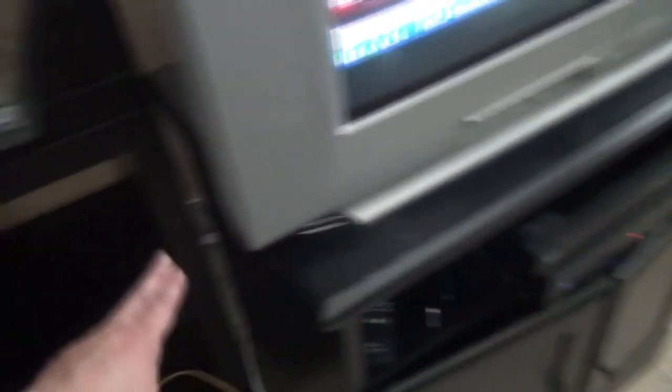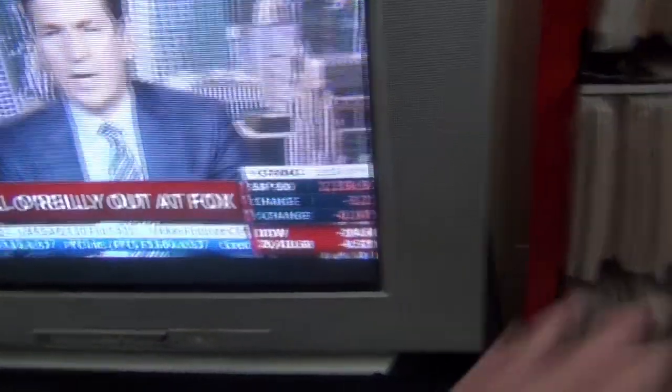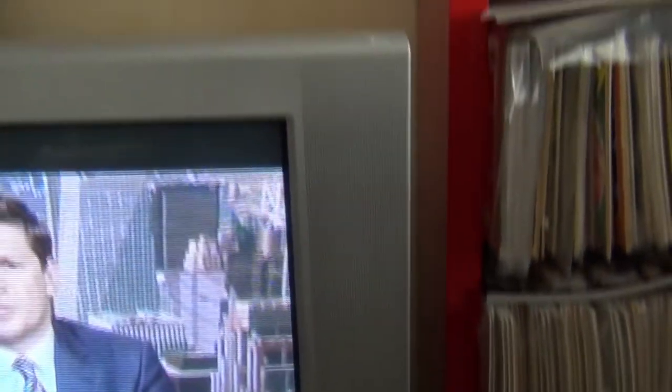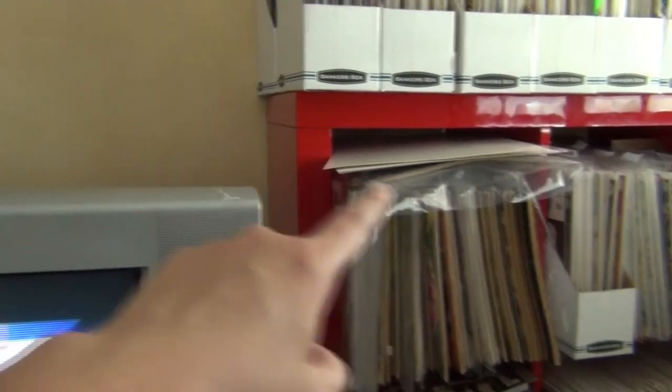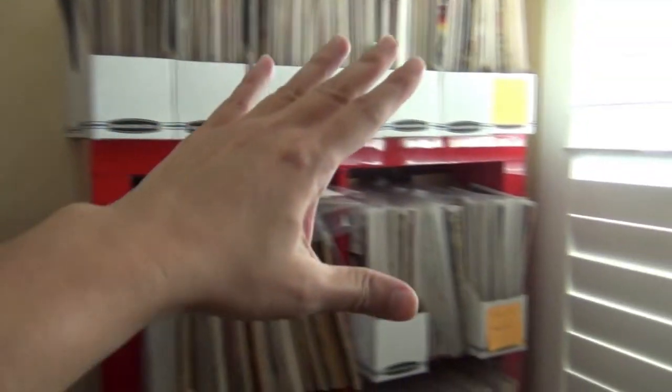Every piece of furniture here will be gone and replaced with something more useful and more functional — that would be Phase One. Phase Two would be the opposite side of the wall, which I have not decided what to do yet. Lastly, what I hope to do after I change everything is free up the space behind the wall, behind the furniture, so that I can start putting up more posters and pictures and stuff.